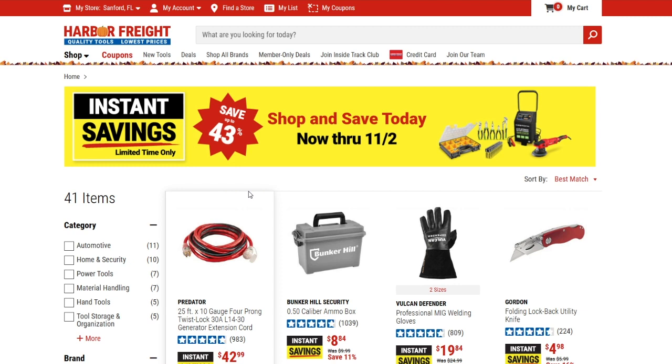Not too bad of deals overall — some good ones, some not so good ones. These run through November 2nd, so be sure to go check those out. Hit that like button, hit the subscribe button and the notification bell. I'll be posting new videos a couple times a week, so if you don't want to miss out, hit that subscribe button. As always, I'll see you on the next video — thank you for watching.